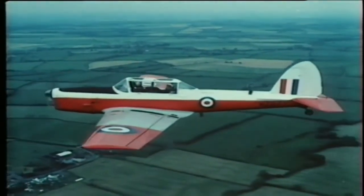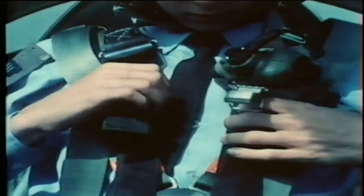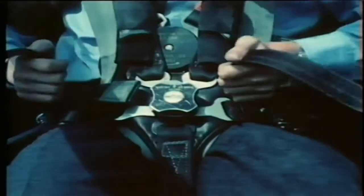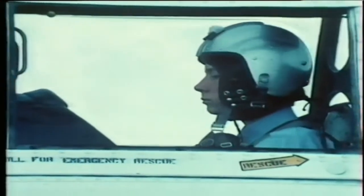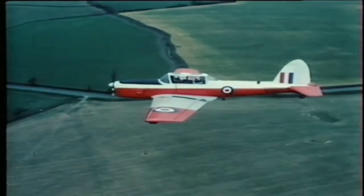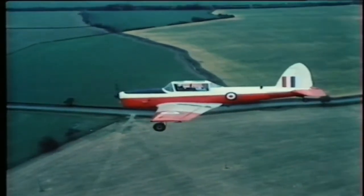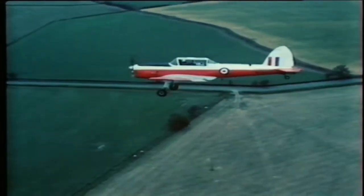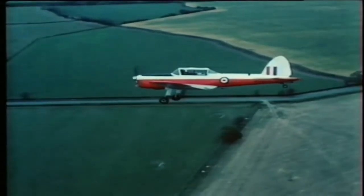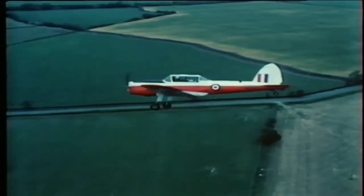Next, tighten the seat harness very securely so that if the aeroplane stops suddenly you're not thrown forward against the instrument panel. When the pilot gives the order 'brace, brace, brace' — which will be just before touchdown — put your arms up on the combing in front of you and cradle your head in them. The pilot will then make the final approach into the field. This may take a little time, so don't be too anxious and don't start looking around. You must stay in the brace position until the aeroplane has landed.